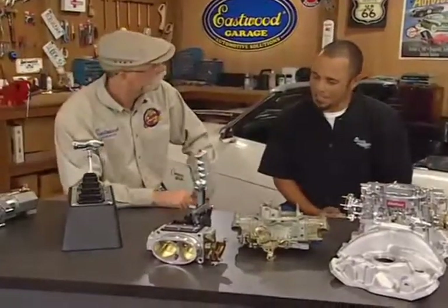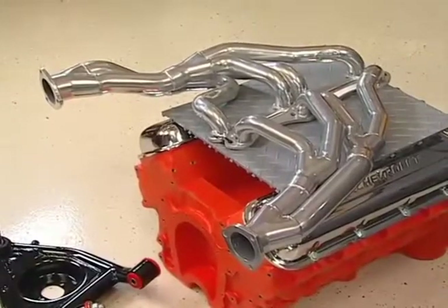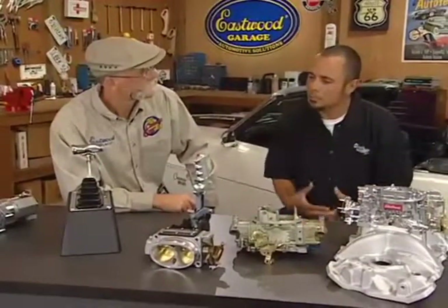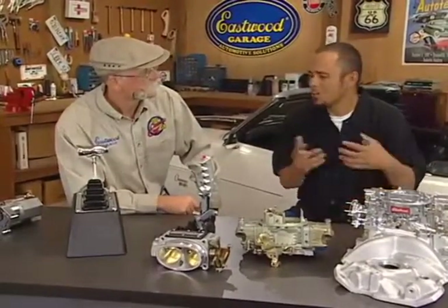Nice set of headers down there. Yeah, we sell headers for a multitude of applications. Headers are always going to improve everything you have because that's one of the bigger problems — breathability. One of the key things to remember is you need to know what you have in your vehicle because applications are all going to be different for fitment, power steering, things like that.